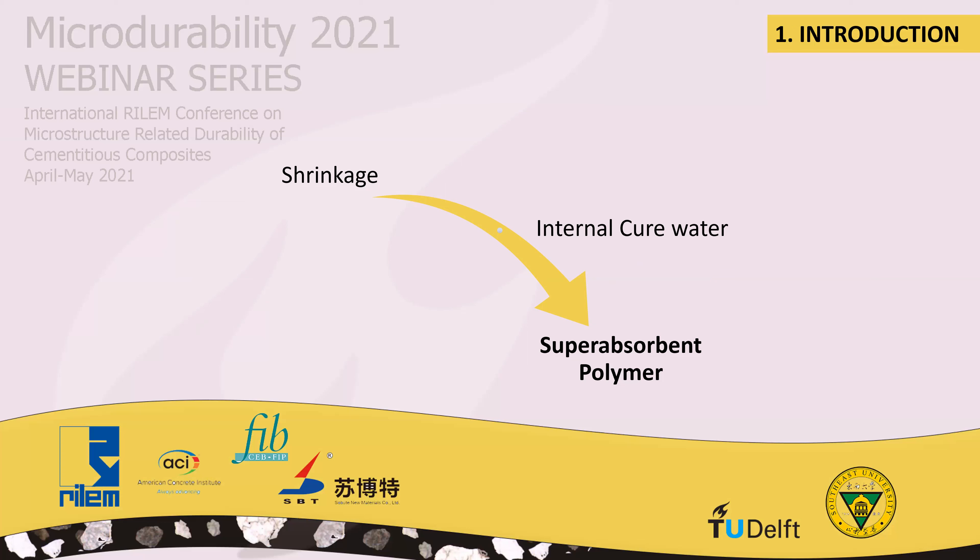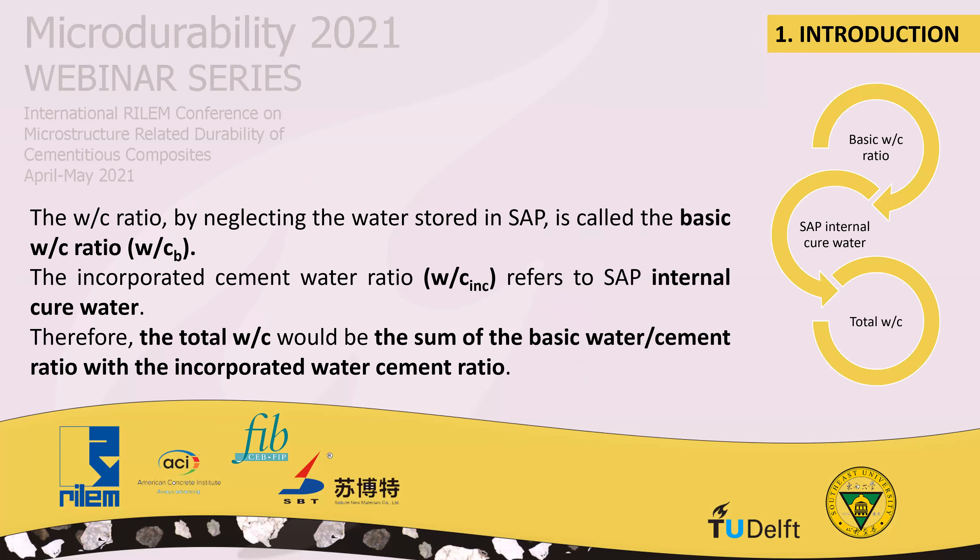According to Hessian & Jensen, 2015, this internal curing water participates in the hydration process, increasing the degree of hydration of the paste. Hydration reactions are controlled by the total water-cement ratio rather than the initial basic water-cement ratio of the cement paste. The water-cement ratio neglecting the water stored in SAP is called the basic water-cement ratio, while the incorporated cement-water ratio refers to the SAP internal curing water. Therefore, the total water-cement ratio is the sum of the basic and the incorporated water-cement ratios.